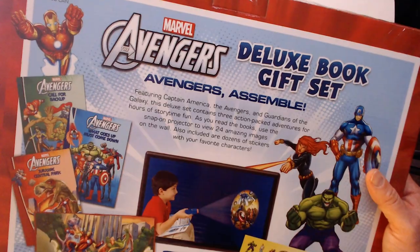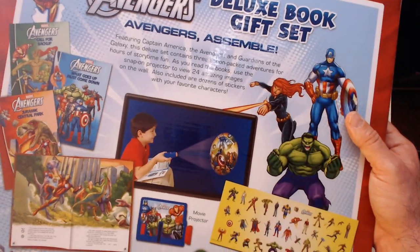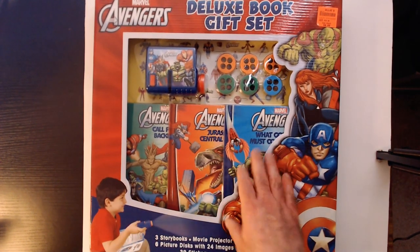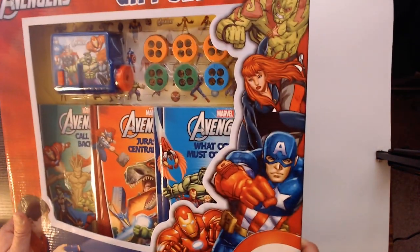The book titles are 'Call for Backup,' 'What Goes Up Must Come Down,' and 'Jurassic Central Park.' They look very short, very thin. The Star Wars one was kind of cool because it was A New Hope, Empire, and Return of the Jedi — so that was cool.